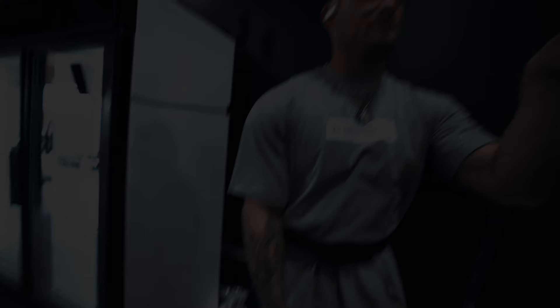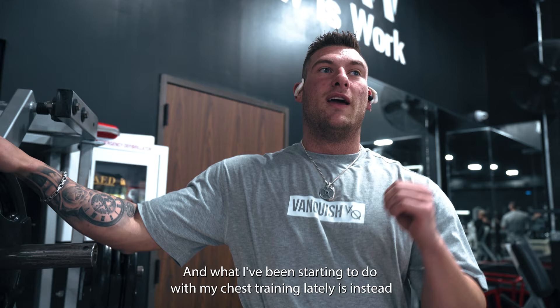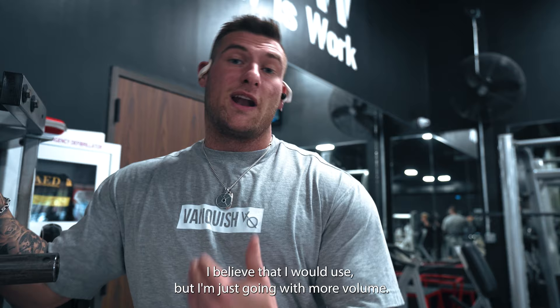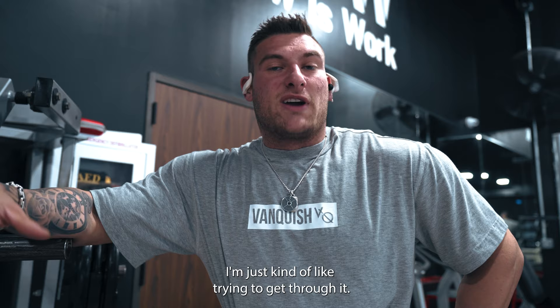First exercise that we got going on is gonna be a wide grip chest press. I love warming up with this. What I've been starting to do with my chest training lately is, instead of just kind of having some blind warmup sets of like 10, 15, whatever, I pick my same warmup weight that I would use, but I'm just going with more volume. So this first set that we're gonna do, we're gonna have one plate and we're gonna hit 30 reps. Sometimes with my warmup sets I was getting a little sloppy, just kind of trying to get through it. So now I have a little more intent behind what I'm doing.